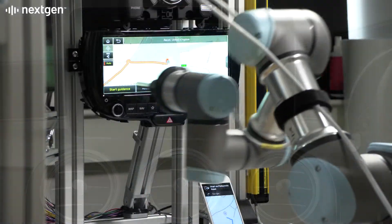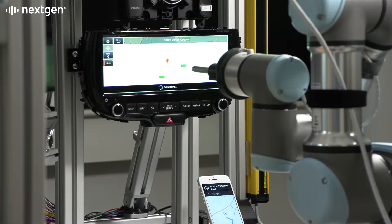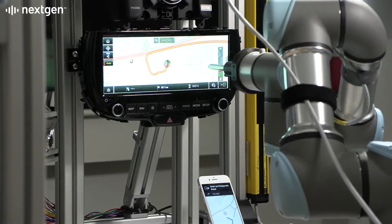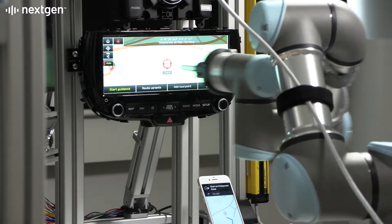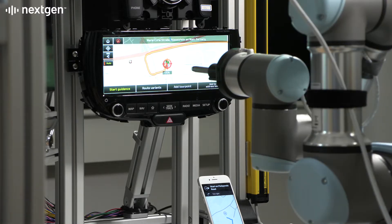Automated testing of the different in-vehicle navigation scenarios is essential to ensure a good user experience. This is next-gen Atom Connect testing navigation on an infotainment system with a touchscreen interface.